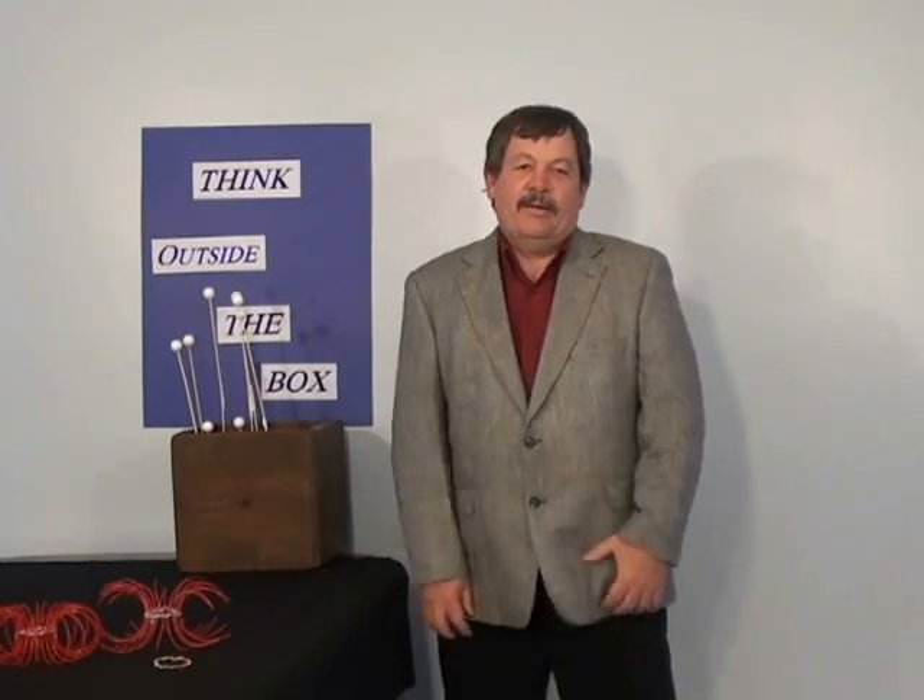Today we're going to explain why chemical reactions happen at high temperatures with the key ring in. Very, very simple to understand.